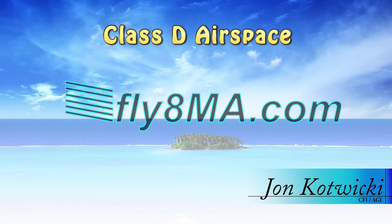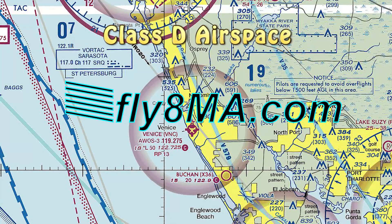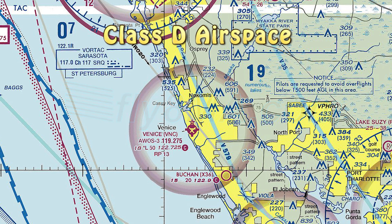Hey guys, John from FlyAtMikeAlpha.com, and today we're going to be talking about Class D airspace — where you'll find it, how to get into it, what all the different parameters are, the required equipment on board, and what's required of you to enter Class D airspace.